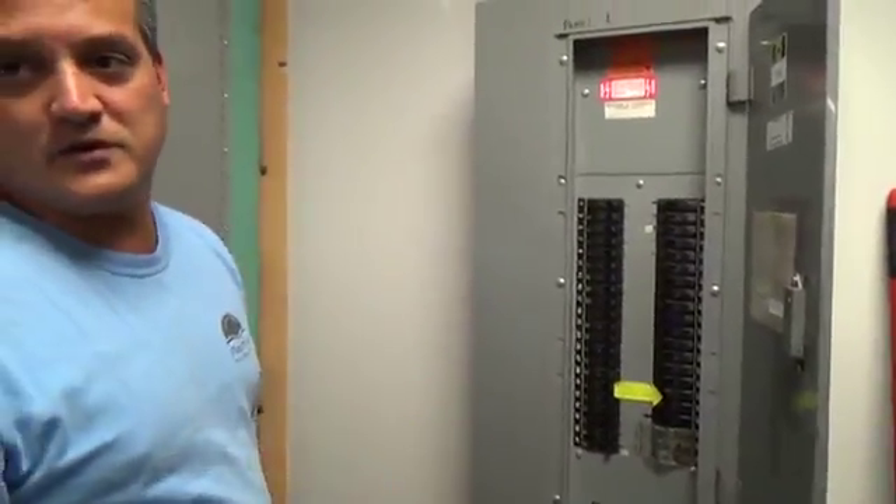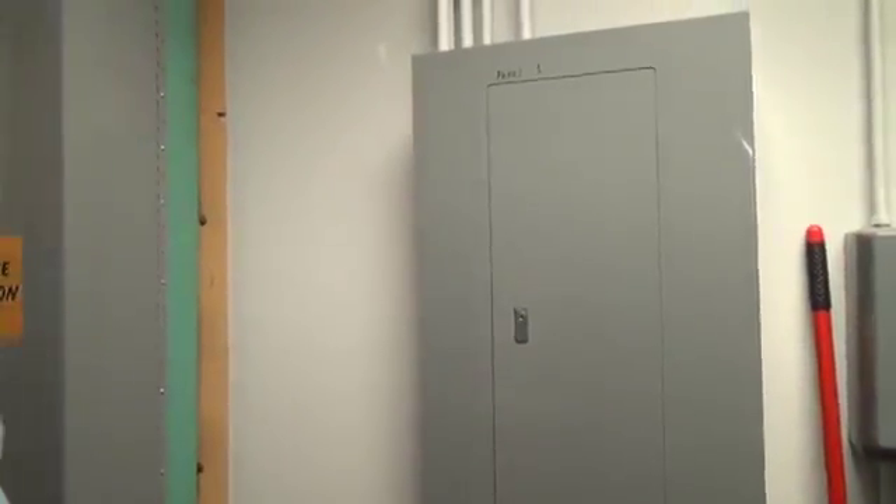As opposed to having contactors or specialized lighting switches, or even a timer kind of apparatus.